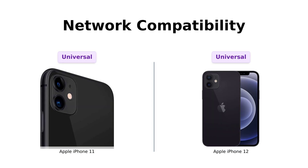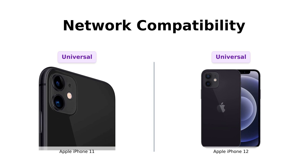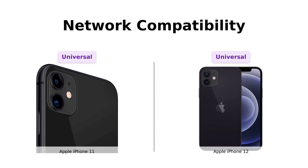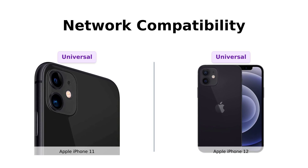Both phones are fully unlocked and compatible with pretty much every carrier out there — AT&T, T-Mobile, Sprint, Verizon, U.S. Cellular, Cricket, Metro, even your grandma's backyard pigeon carrier. So it's a tie in this category.